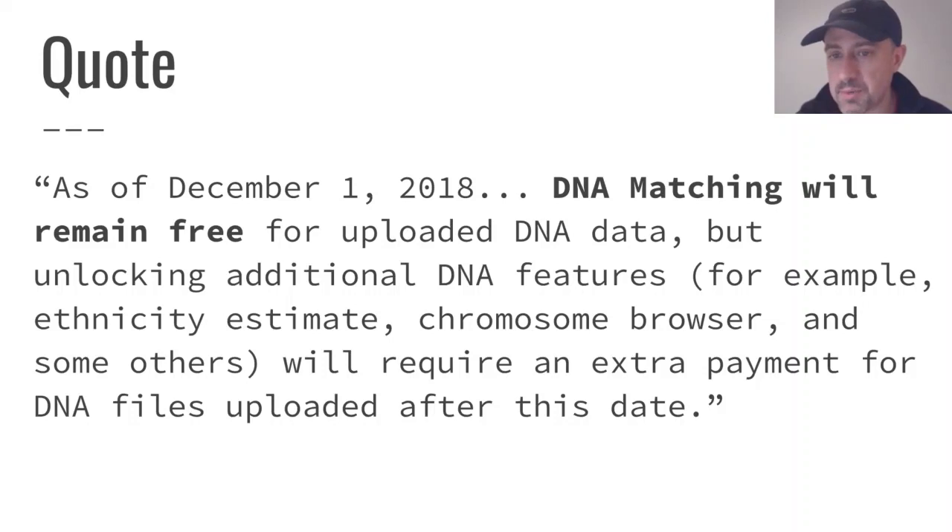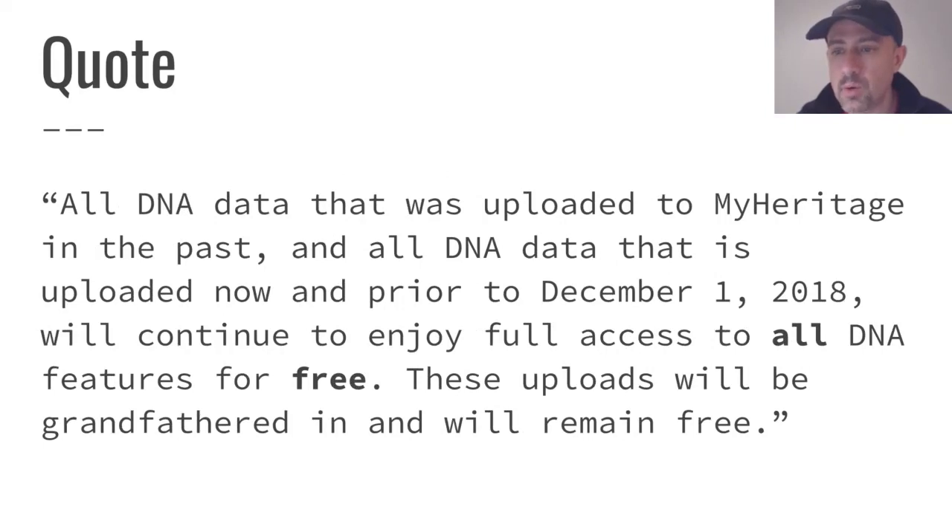We want to get as many people to take advantage of that — not only for themselves but for the rest of us who will show up as their matches. All DNA data uploaded to MyHeritage in the past, and all data uploaded now prior to December 1, 2018, will continue to have full access to all DNA features for free. These uploads will be grandfathered in. If you get in before December 1, 2018, you're getting the best deal possible.